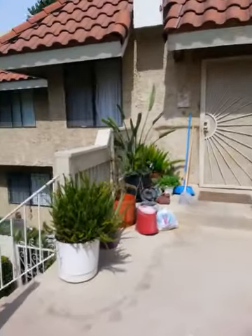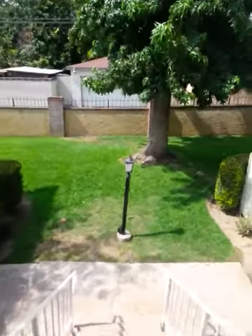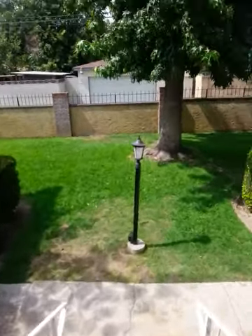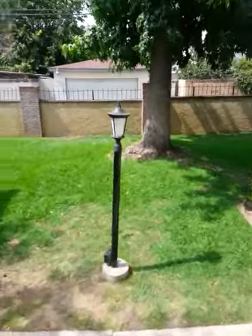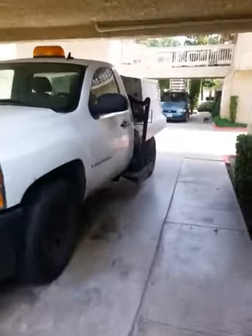Coming back this way, heading out — this is what it looks like. Hopefully I'm not blocking somebody's garage. This is what the complex looks like.